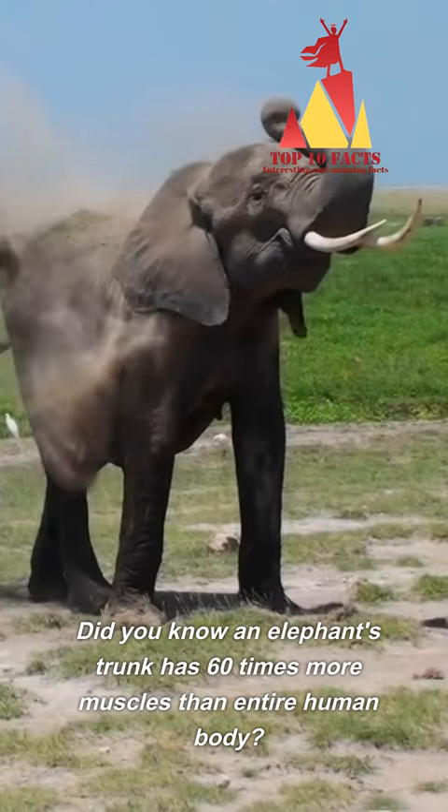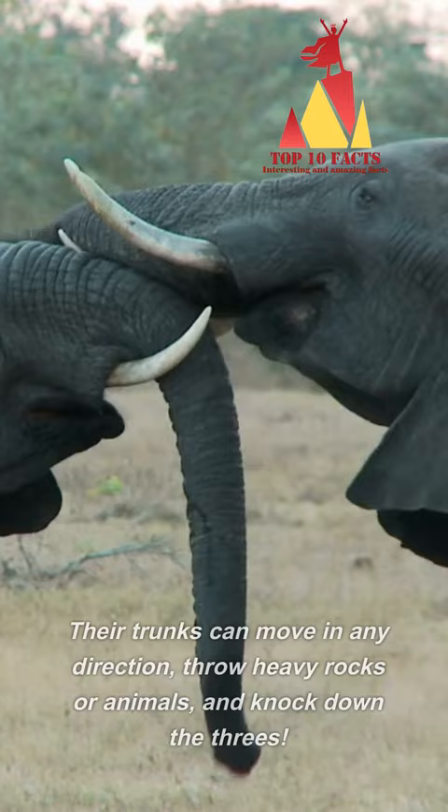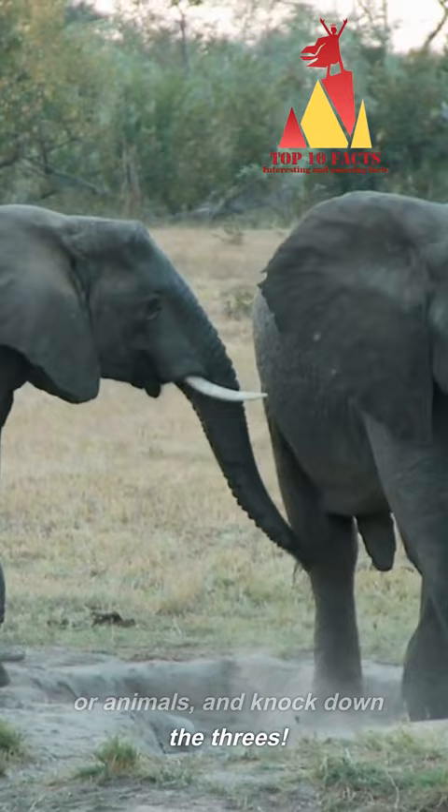Did you know an elephant's trunk has 60 times more muscles than the entire human body? Their trunks can move in any direction, throw heavy rocks or animals, and knock down trees. Inside, it has a structure similar to our thumbs or the tentacles of an octopus.